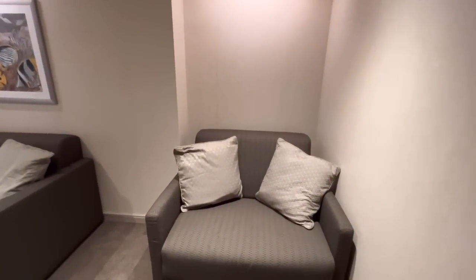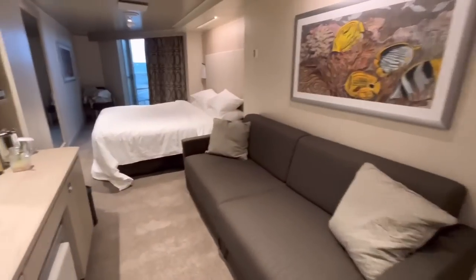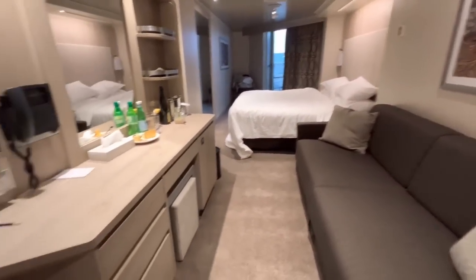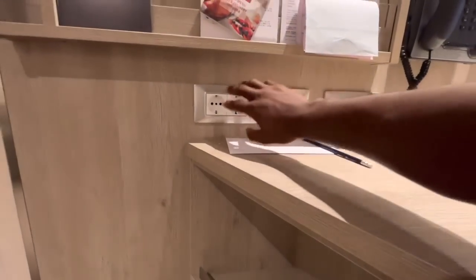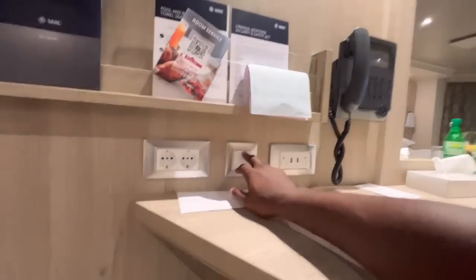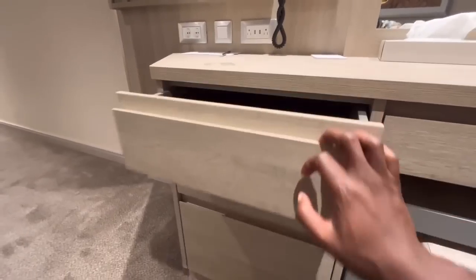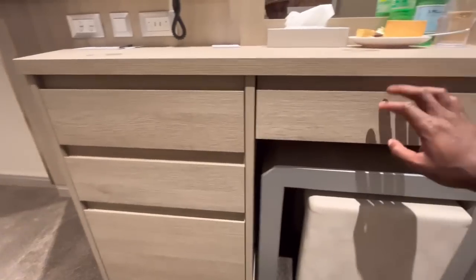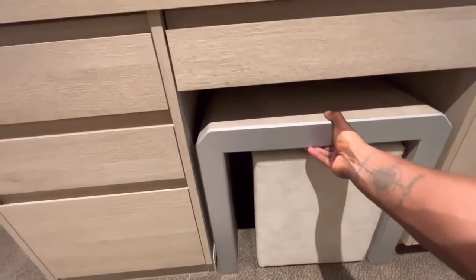Coming in, the first thing you'll see is a nice couch — very comfortable. You also have a second couch over here, and both are pretty comfortable overall. Looking over at the desk, there are plenty of outlets: USB ports, a US port, and European outlets and plugs as well. There's a switch here that controls the desk light. The TV is on a swivel, so you can position it toward the bed to lay down and enjoy. There are plenty of cubbies here as well, and the hair dryer is located in this main drawer area.